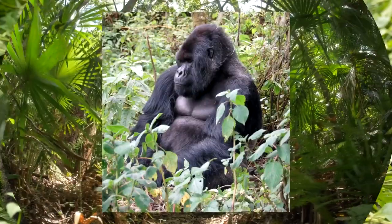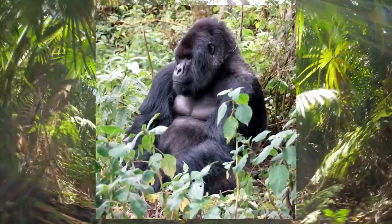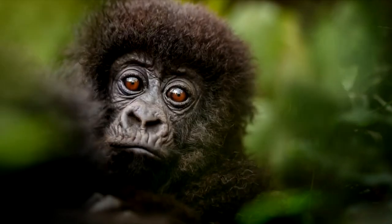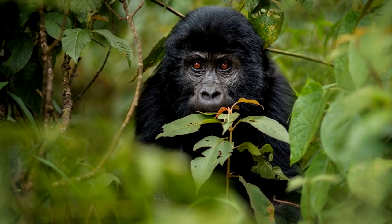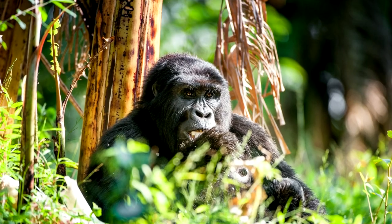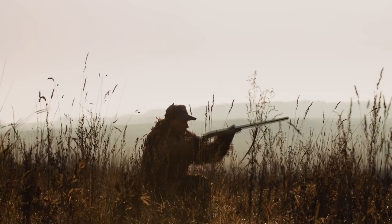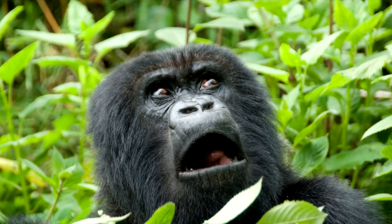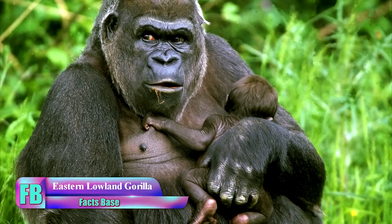Mountain gorillas have adult male silverbacks sporting silver hairs on their backs and hips. In most cases there is usually only one silverback in a group, though the group typically has more than one female and an average of four or more offspring. Currently there are around 1,000 of these gorillas, an improvement from the past, when their population was badly damaged by illegal hunting, civil wars, diseases, and the illegal pet trade.